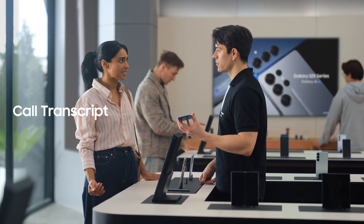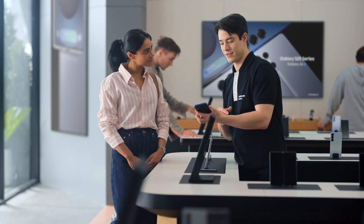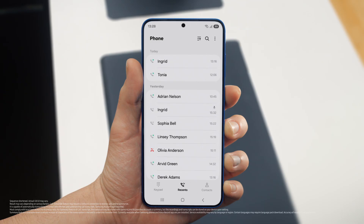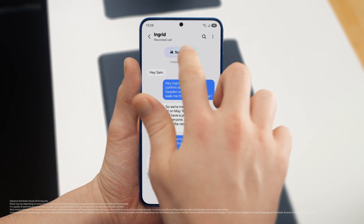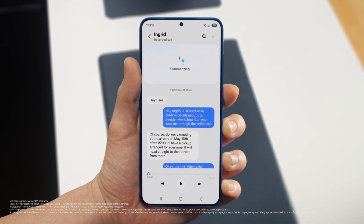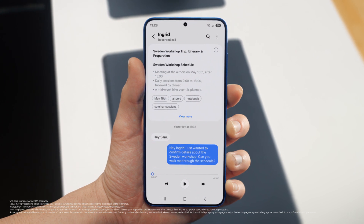The thing with calls is I always forget something. I'm the same way. But S25 lets you record and summarize entire calls, making sure you don't miss a detail. It turns your calls into short, simple notes. After a call is over, just tap View Transcript, then Summarize. And just like that, your entire conversation becomes an easy-to-read, point-by-point summary. Perfect notes without the note taking.